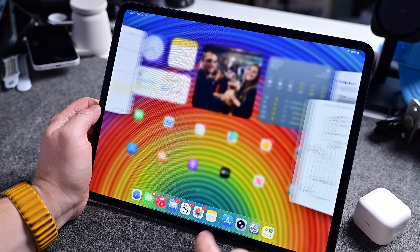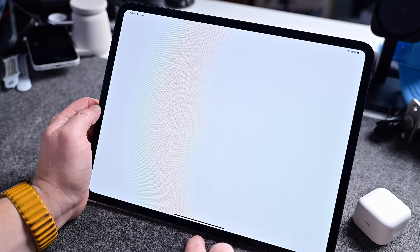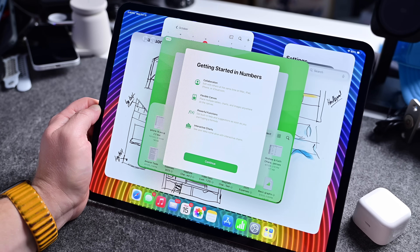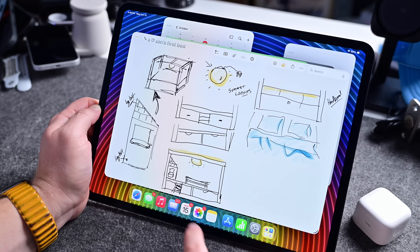As Apple added the new windowed multitasking with iPadOS 26, this could go a long way. It's going to make moving between apps much more seamless as it's able to retrieve data from memory and restore apps more quickly. It may even allow you to keep more apps and windows open at once.